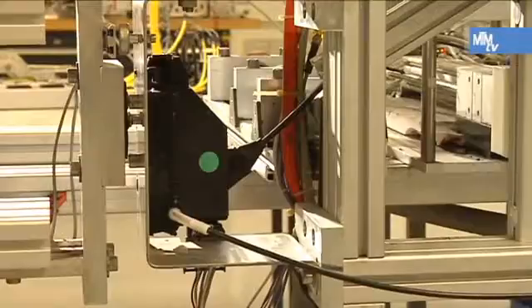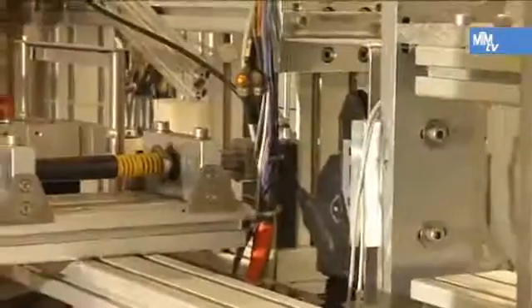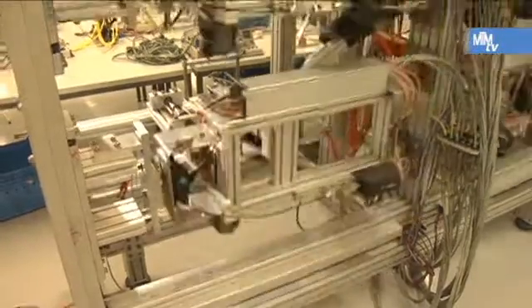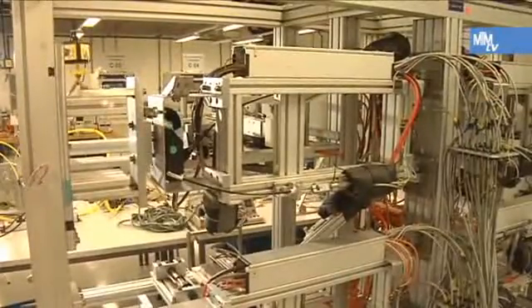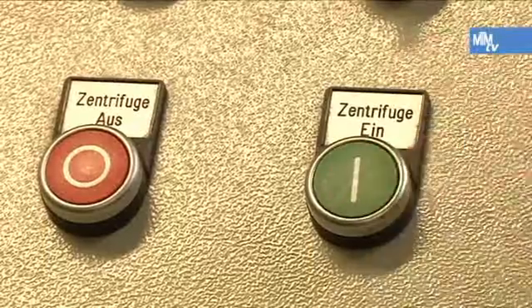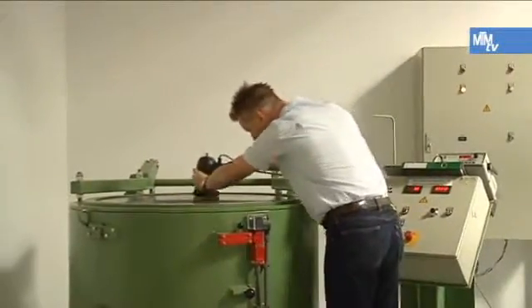Huge demands are placed on modern locking systems. All the lock functions are tested up to 200,000 times and are subjected to tough conditions on computer-controlled permanent test rigs that have been developed in-house. Extensive product tests guarantee that legal directives are met and that the products have a long serviceable life of at least 10 years.